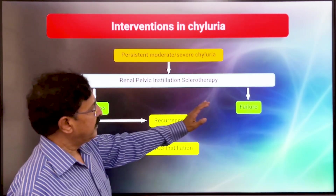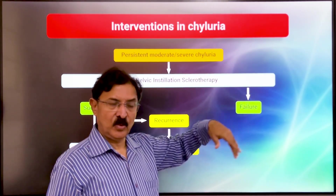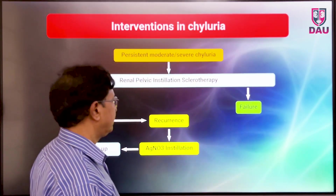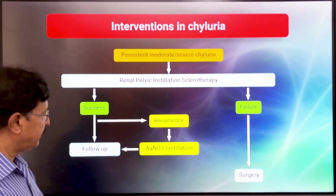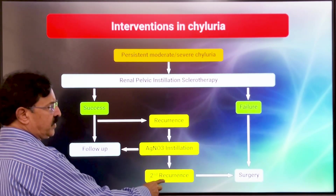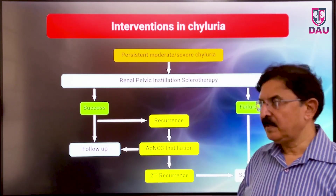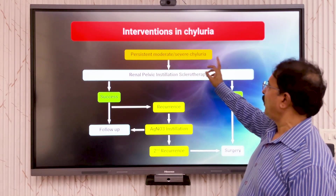But if the patient is failing — you have done renal pelvic instillation therapy and the patient has not responded at all, you are instilling the drug and the patient is continuing with chyluria — that is a treatment failure. Then the patient requires surgical intervention. Also, those patients who have a second recurrence should also go for surgery. This is the algorithm we follow for employing interventional methods in the management of chronic persistent moderate or severe chyluria.